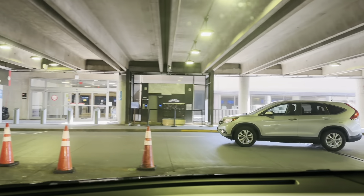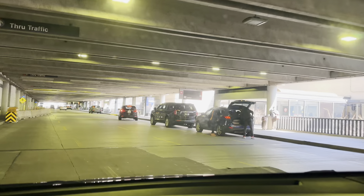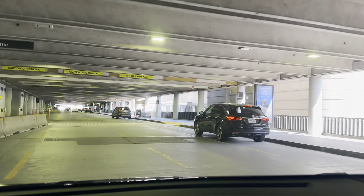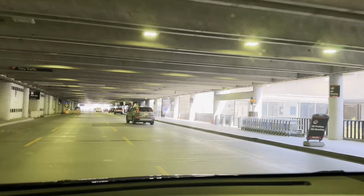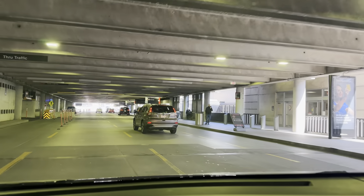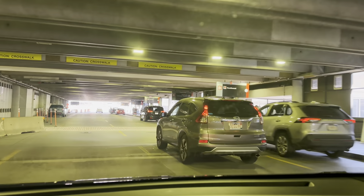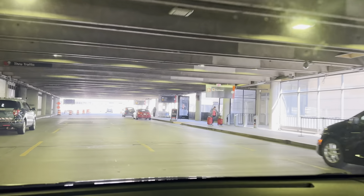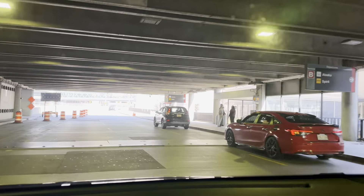Now this one is Terminal B — American Airlines — the departure level. Inside you can see all the gates on the other side. Right now it's not busy; maybe not a lot of flights came in. It will be sooner — I think maybe later on it's going to be busy, but not right now.